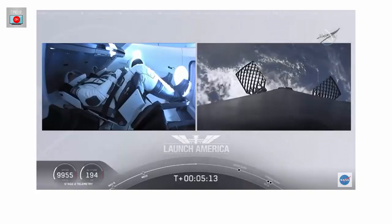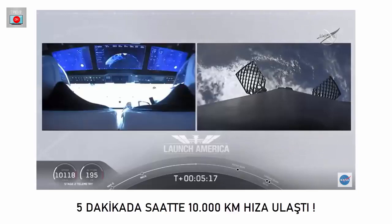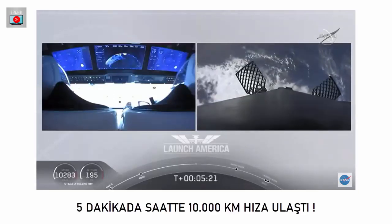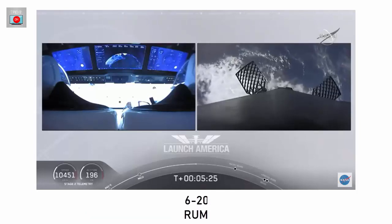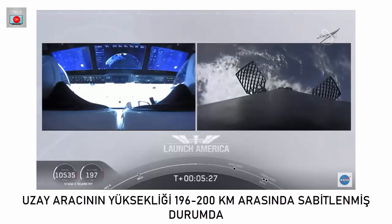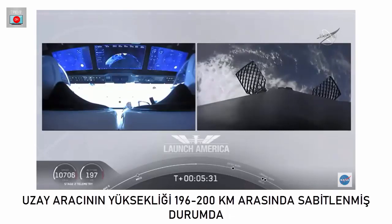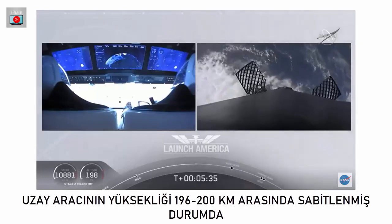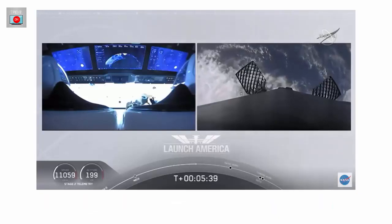While they continue uphill, we're getting a view of the first stage as well. On your right screen you can see that first stage with the grid fins deployed, making its way back to attempt to land on our drone ship, Of Course I Still Love You. We're just about a couple of minutes away from the entry burn.